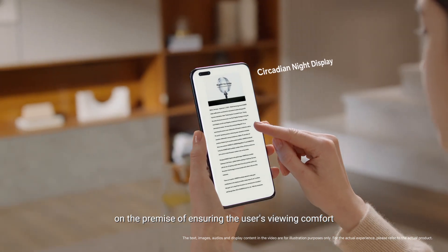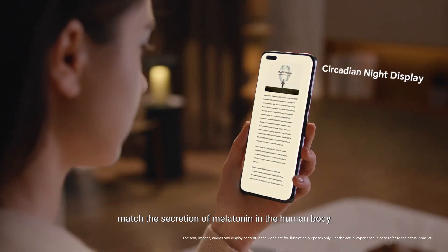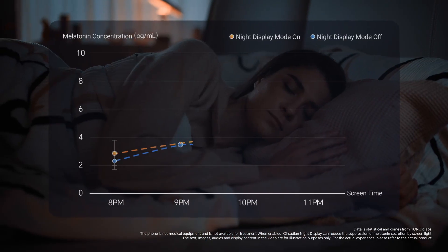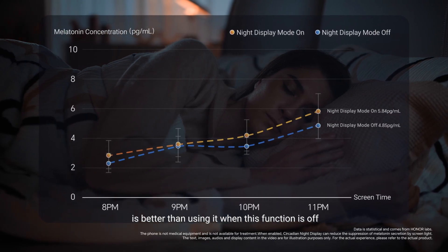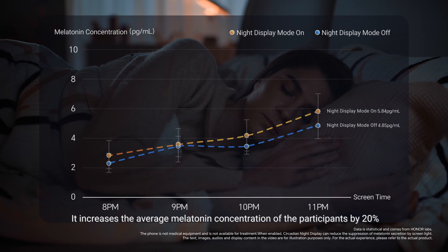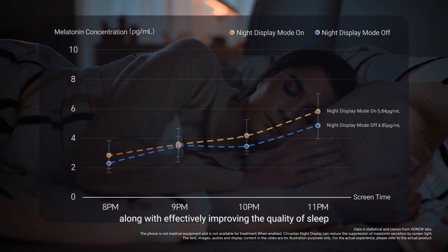On the premise of ensuring the user's viewing comfort, it makes the change of the color temperature of the display match the secretion of melatonin in the human body, thus reducing the impact on sleep. Using Honor Magic 5 Pro for three hours at night with this function on increases the average melatonin concentration of participants by 20%, along with effectively improving the quality of sleep.